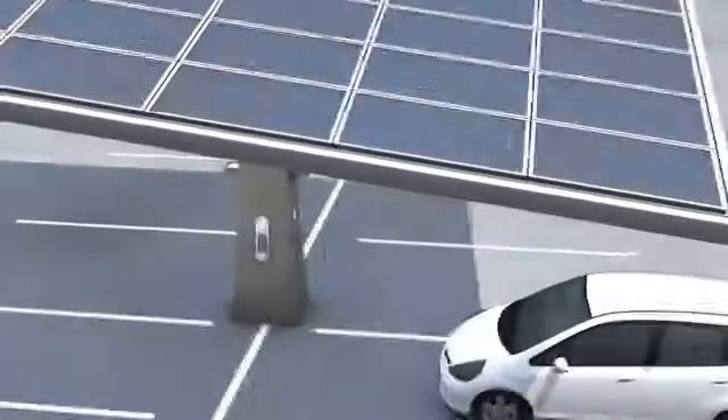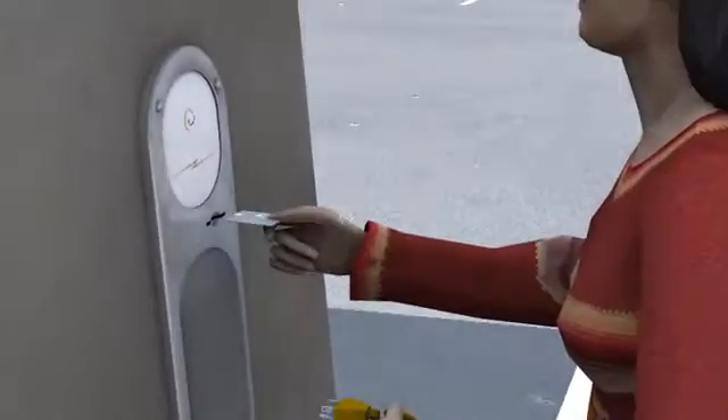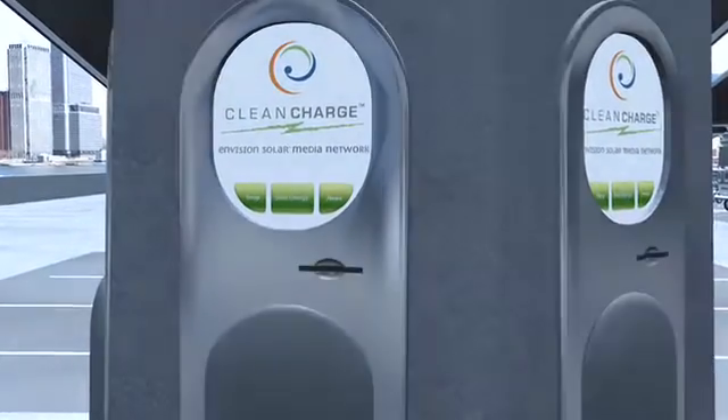Optional electric vehicle charging stations can generate additional revenue while customers and employees charge their hybrid or electric cars as they patronize your business.